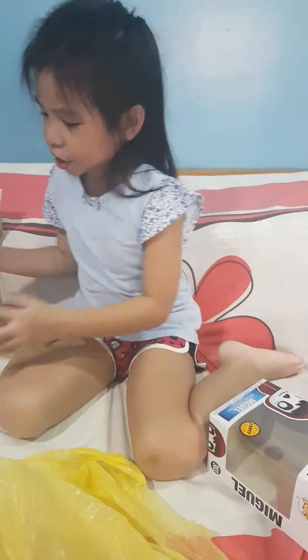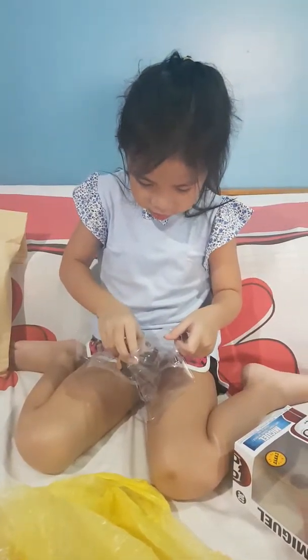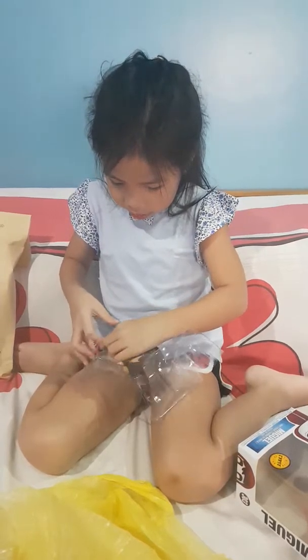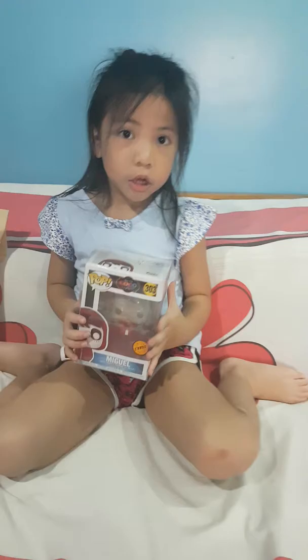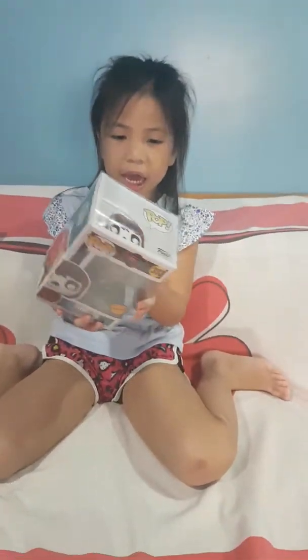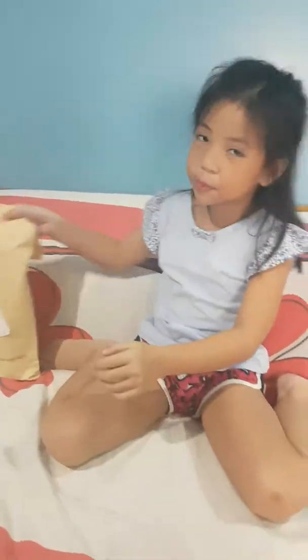Okay, now let's get into the surprise. But first, let's put this Pop back so that it won't be broken. There he is — he's back in the box, and the protectors are also there. So let's put him aside first and let's start with our surprise.